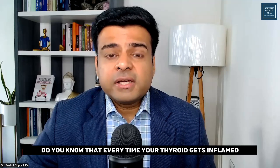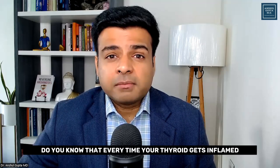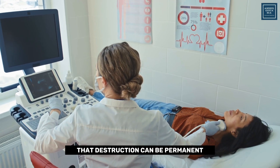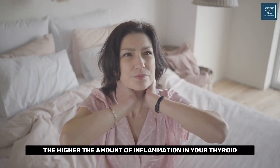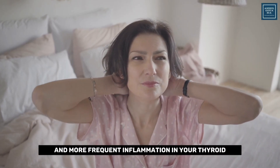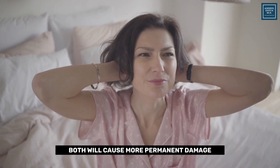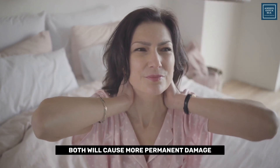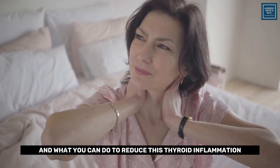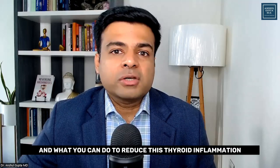Do you know that every time your thyroid gets inflamed, it starts the destruction of your thyroid gland, and sometimes that destruction can be permanent. The higher the amount of inflammation and the more frequent inflammation in your thyroid, both will cause more permanent damage. So it is very important to know why your thyroid is getting inflamed and what you can do to reduce this thyroid inflammation.